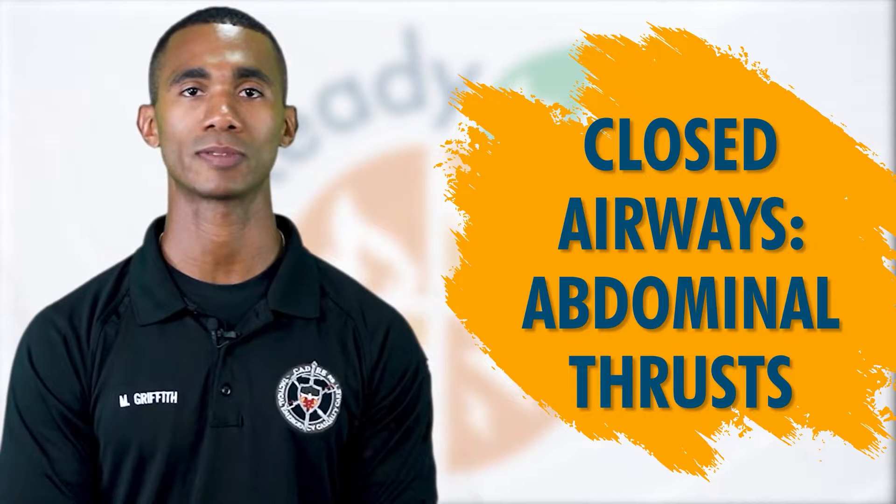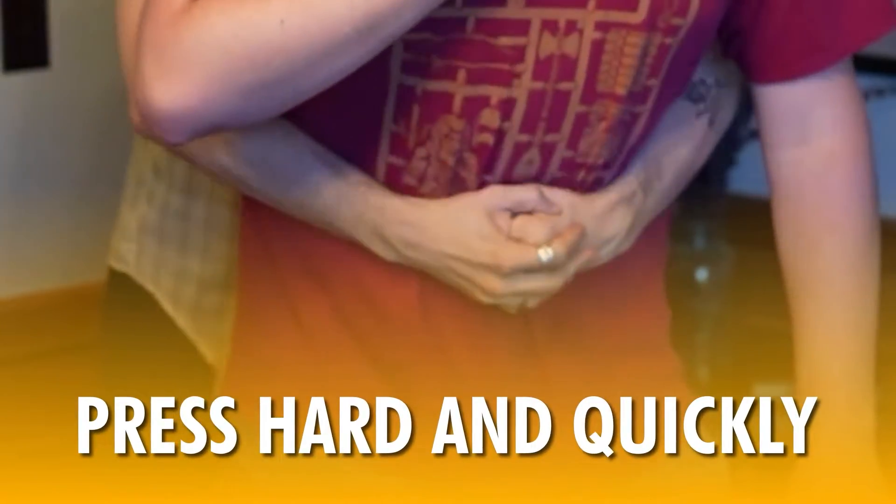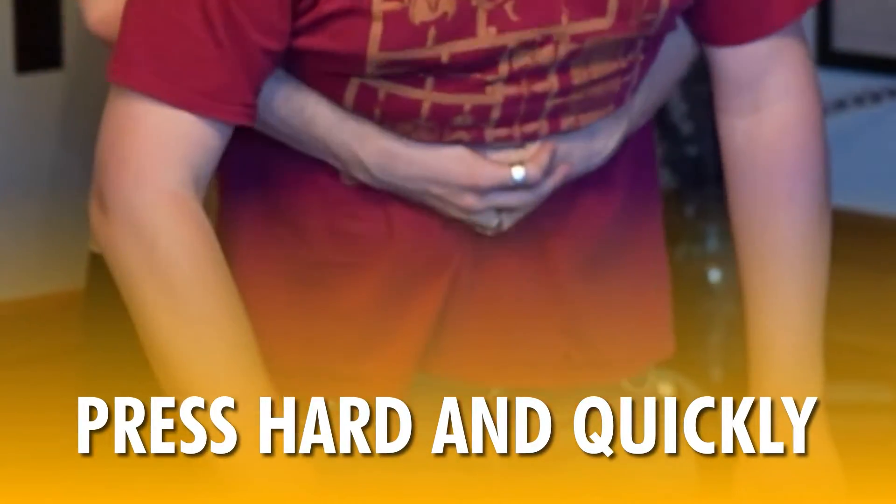Stand behind the person and wrap your arms around their waist, tipping them slightly forward. Make one hand into a fist and grasp it with your other hand positioned right above the person's navel. Press hard and quickly into the person's abdomen until the blockage is dislodged.